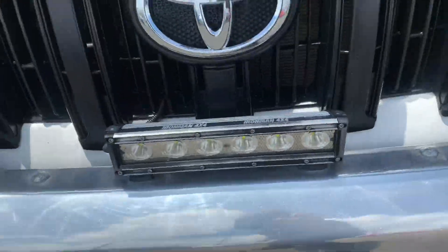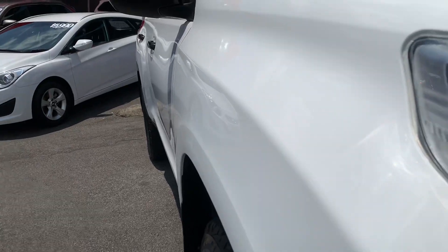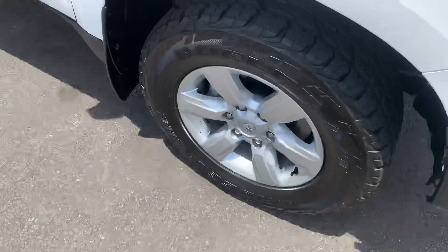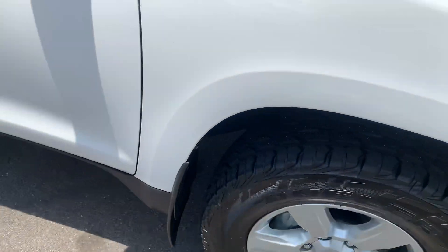Do also have an Ironman LED light bar. Just showing you down the driver's side now — as you can see, no ripples or anything like that down the driver's side.